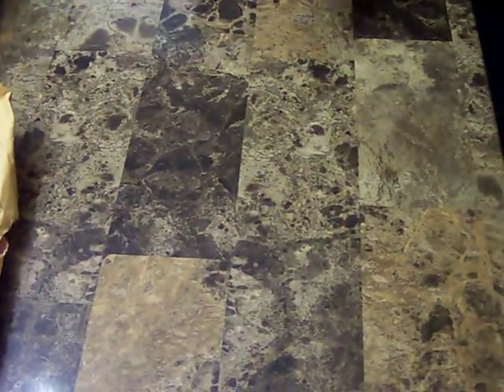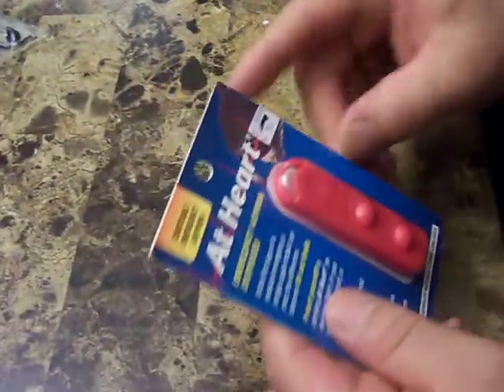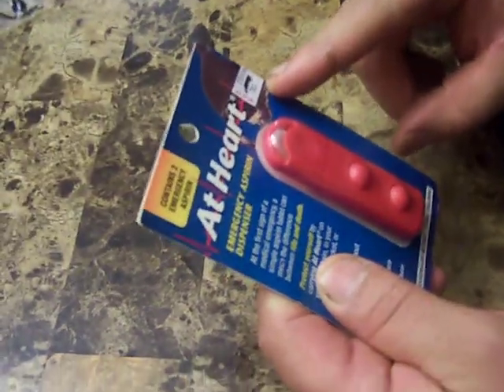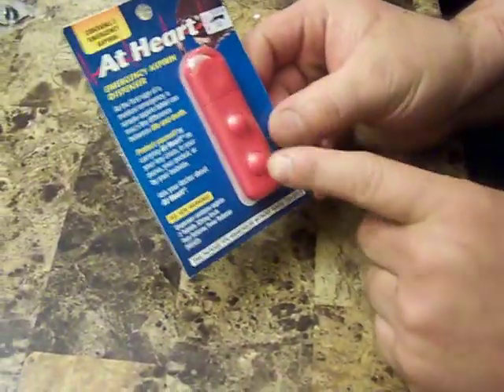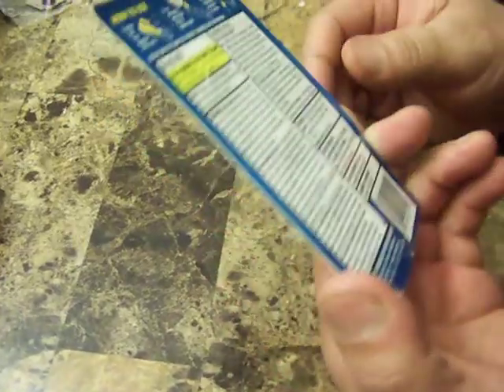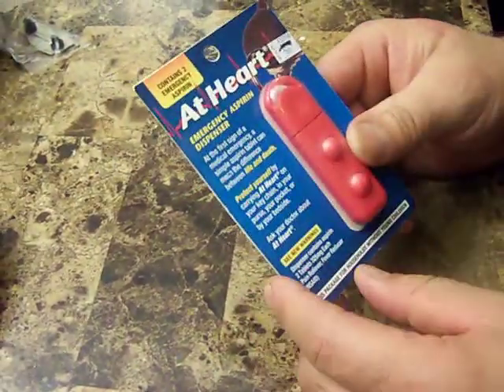From CVS — they actually even had a price tag here for five something — I got a two-aspirin carrier for the keychain for free. This came by mail. I don't know why there's a CVS price tag on it, but it came by mail.